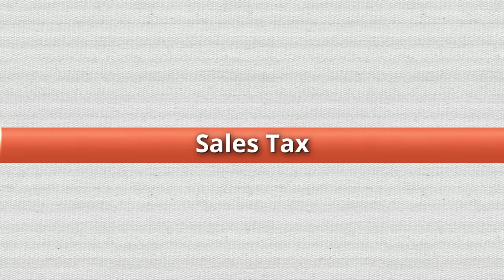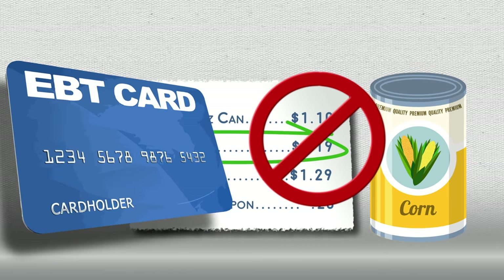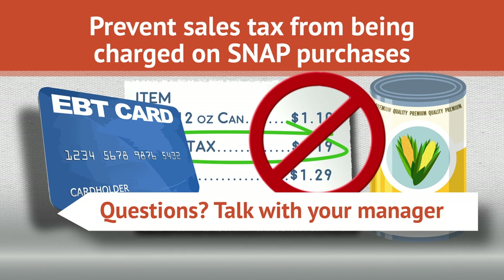Sales Tax: Sales tax cannot be charged for items purchased with SNAP benefits. Management at your store should have practices in place to prevent sales tax from being charged on SNAP purchases. If you have questions, talk with your manager.